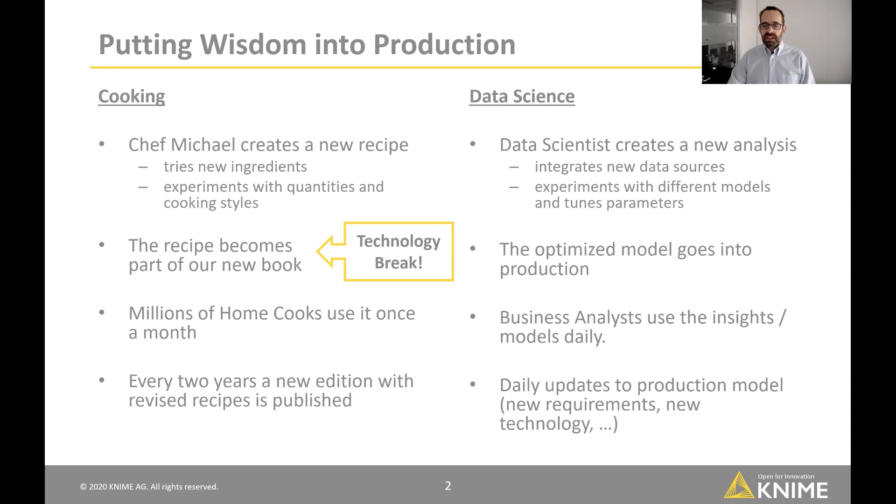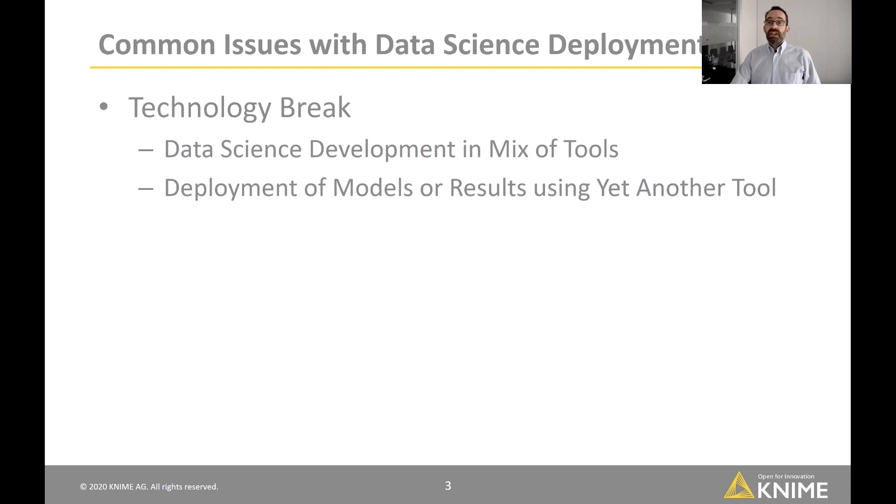This is very different on the data science side, because we have daily updates and need to do this much more frequently. We can't always invest a lot of manual labor into translating models. There really shouldn't be a technology break. But in data science there is a gigantic technology break between development — where people use a mix of tools, open source libraries, and the latest academic technologies — and deployment, which often uses yet another tool requiring manual translation.